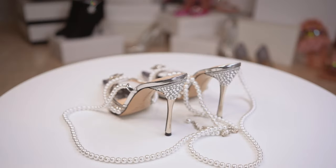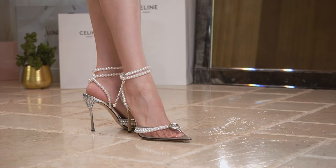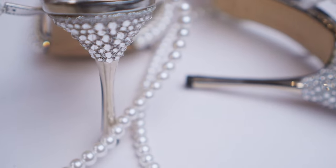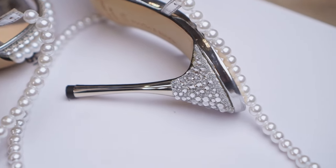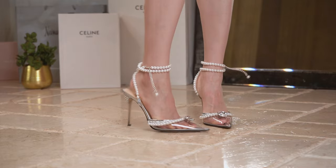The pearl straps are actually even more comfortable than the crystal ones because of the smooth surface of the pearls. Surprisingly, the decorative straps around the ankle are quite supportive. If you wear heels all the time, you must invest in a pair of Mach & Mach.